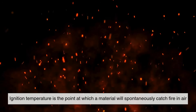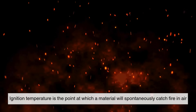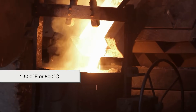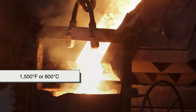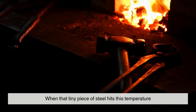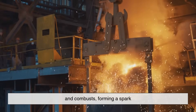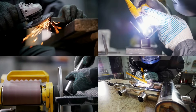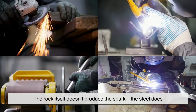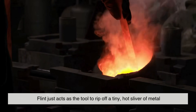The steel heats up instantly, hot enough to reach its ignition temperature — the point at which a material will spontaneously catch fire in air. For steel, this is around 1,500 degrees Fahrenheit or 800 degrees Celsius. When that tiny piece of steel hits this temperature, it reacts with the oxygen in the air and combusts, forming a spark. Interestingly, the rock itself doesn't produce the spark — the steel does. Flint just acts as the tool to rip off a tiny hot sliver of metal.